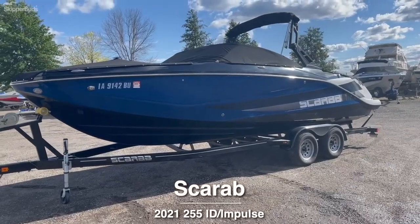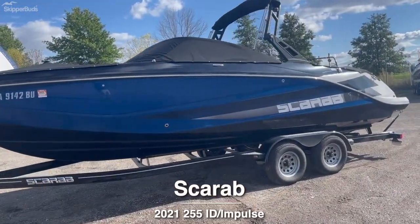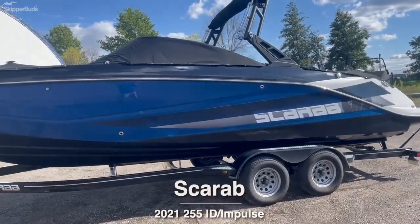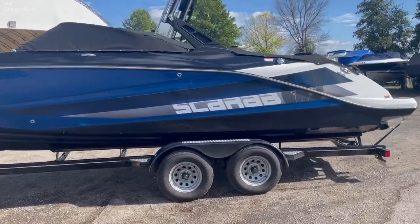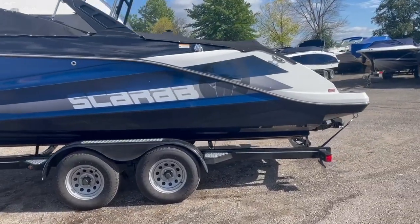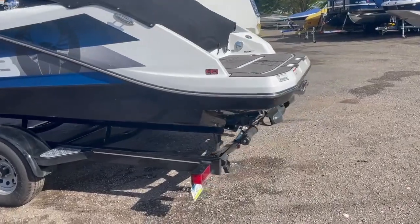This is the 2021 Scarab 255 ID Impulse. It has twin 200 Rotax engines with 10 hours on each engine. It comes on a tandem axle trailer with a swing tongue, and you also have ratchet straps in the back that are attached to the trailer.